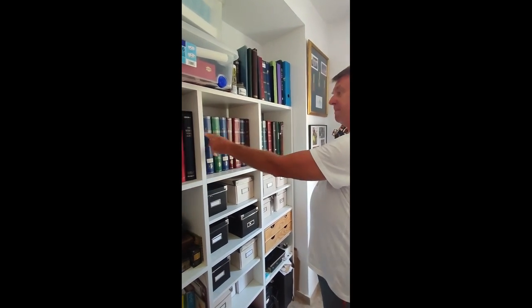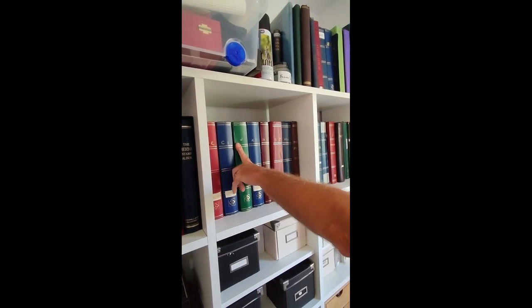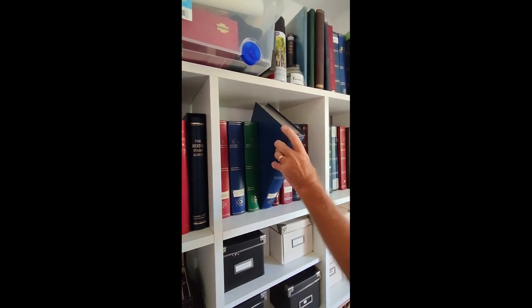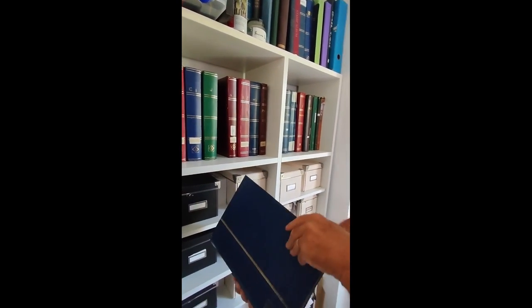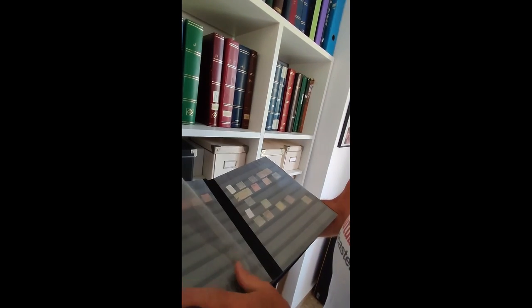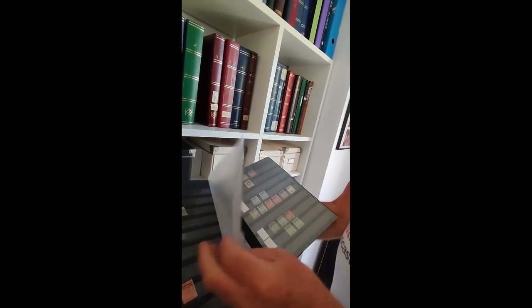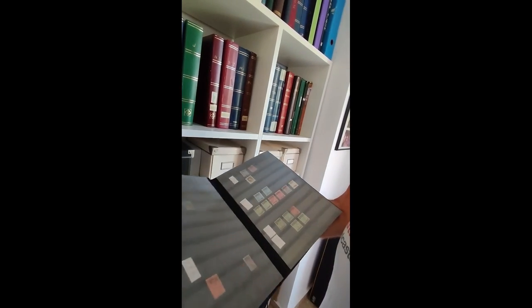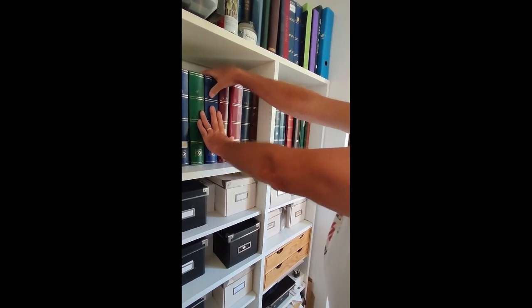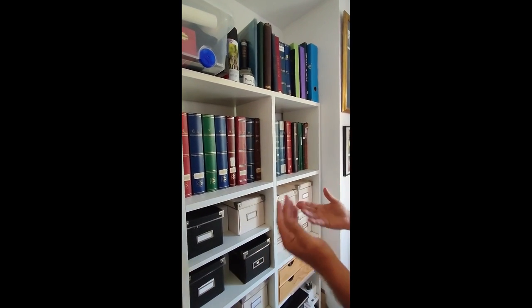These ones up here are labelled with letters of the alphabet — that's how I started sorting collections I buy. These are just by country, so for example here we've got Malawi, Mauritius, Morocco agencies, and so on. These are where I store all the stuff I'm not ready to sell — I maybe want to add to them later or I just haven't got around to organising them.